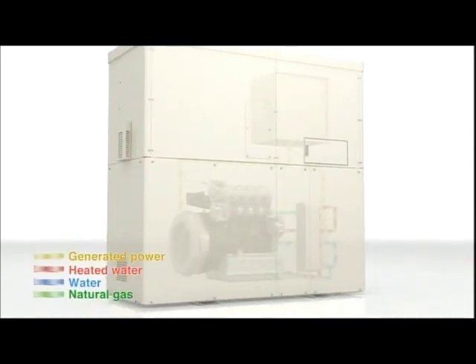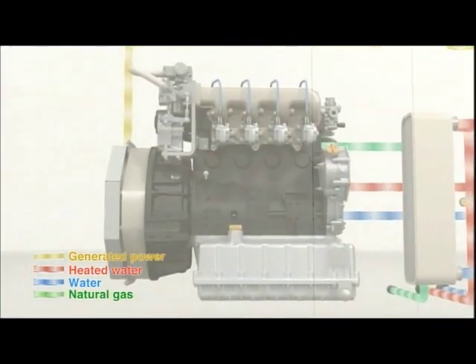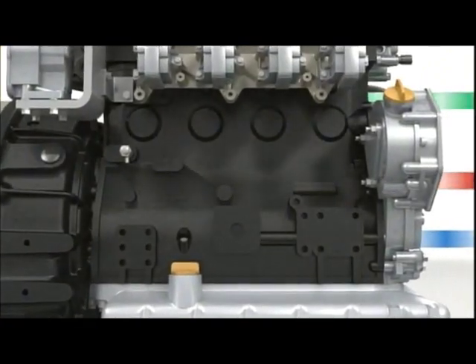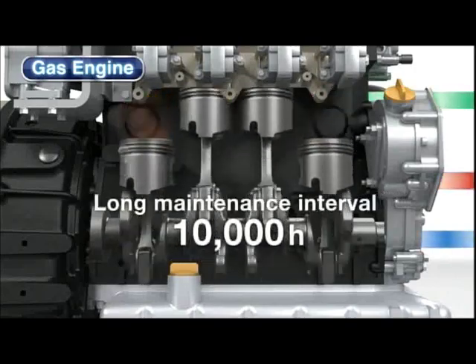The key to the Yanmar micro cogeneration system is the highly reliable gas engine. This highly efficient gas engine developed by Yanmar gives low emissions and low fuel consumption. This engine also boasts a 10,000 hour maintenance interval, one of the industry's longest for a gas cogeneration engine.